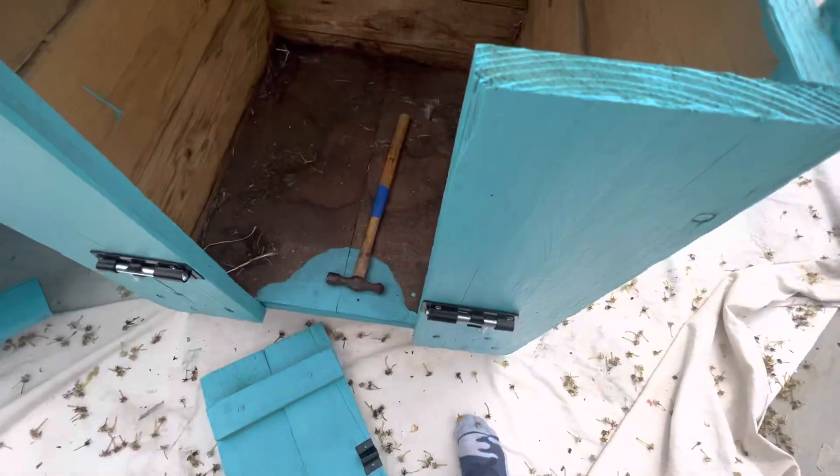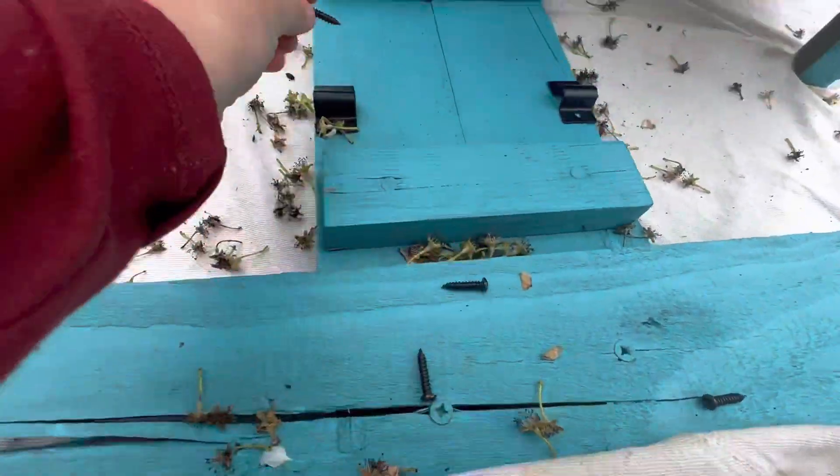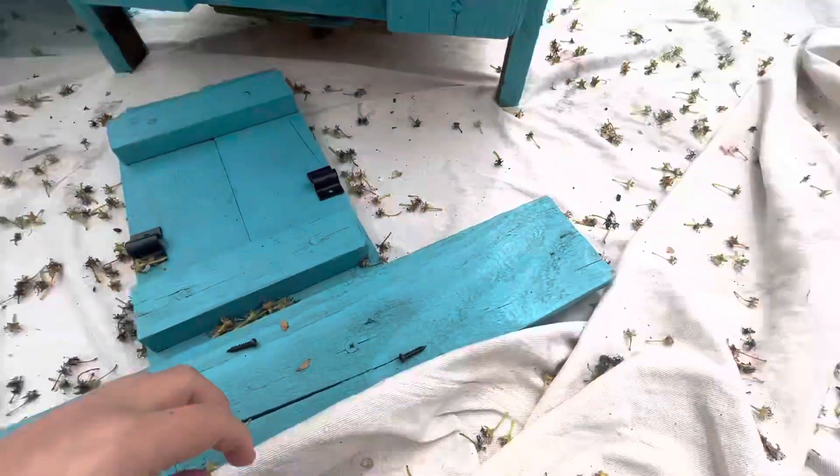I've screwed those on and you've got to put this down carefully. We just need to put these ones in because we just lost our screwdriver, so that should be done soon.